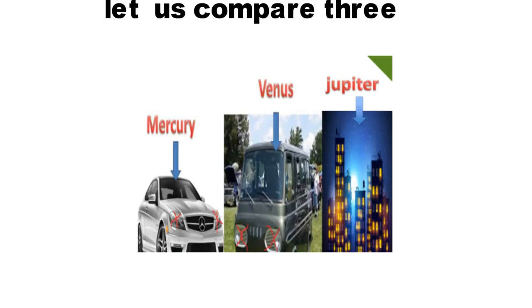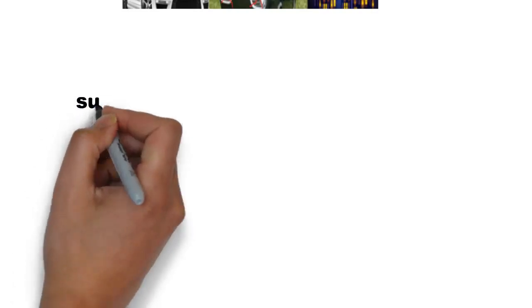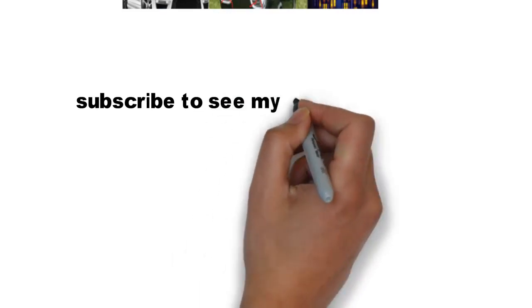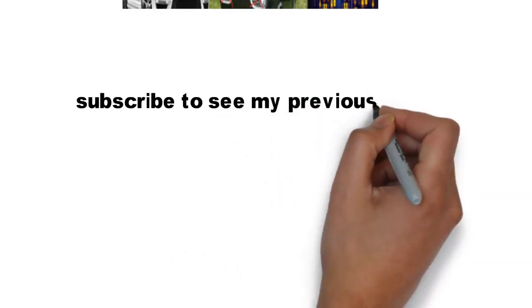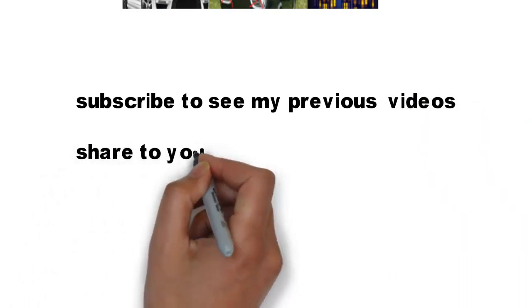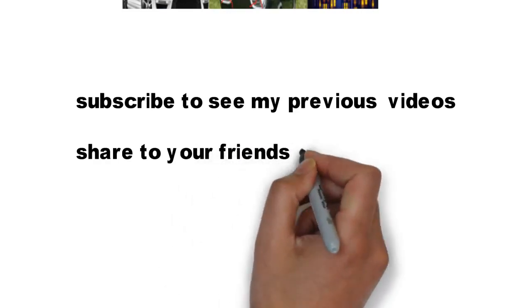Friends, nothing is easy without hard work, so please try to repeat this trick four or five times — you will understand it and never forget it throughout your life. Friends, subscribe to my channel to see more videos, share it with your friends and help them. Thank you, we will see you in the next video.